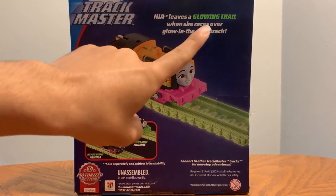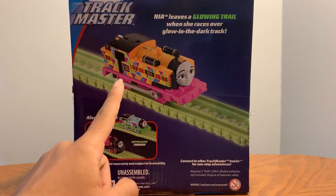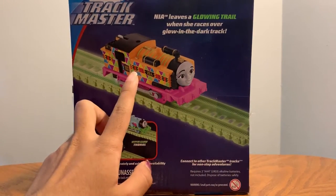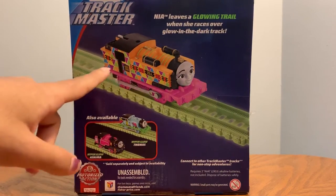Nia leaves a glowing trail when she races over glow in the dark track, which is because of the black light under her cab. I really liked the black light idea — it's so cool that they did that. And it's cool that the trains glow in the dark different colors instead of green, cause usually when you have glow in the dark it's always green instead of the color it actually is.